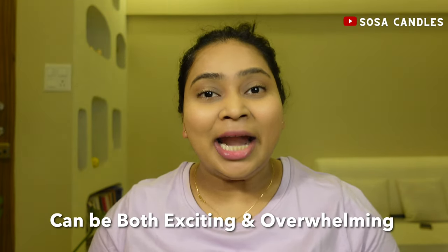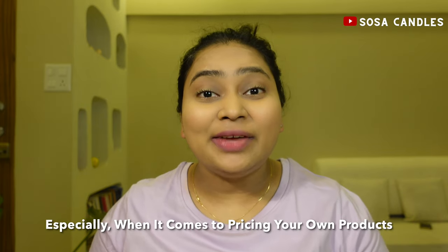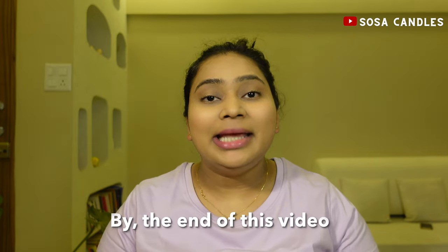I know starting a candle business can be both exciting and overwhelming, especially when it comes to pricing your own products. Trust me, I have been there and I have made my fair share of mistakes along the way. But don't worry, by the end of this video, you'll have a solid understanding of how to price your candles effectively.